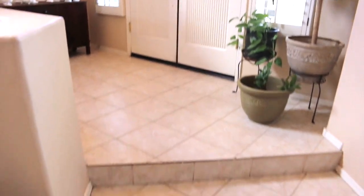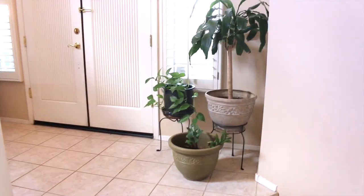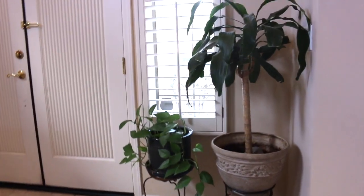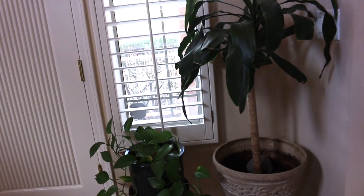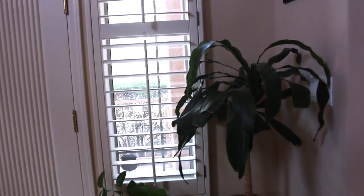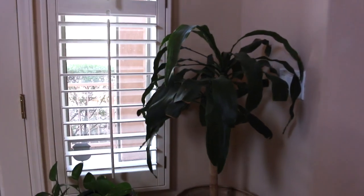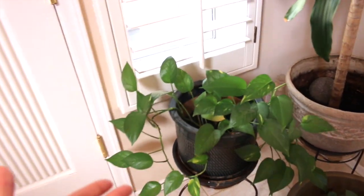Before going into that, I just wanted to show you that it does have two steps that go down — or up, depending on where you're going — into the hallway that goes to our living room. One of my favorite things I like to do in my home is put real plants. I've killed a few plants, but there are several that have stayed alive, and here are some doing pretty decently well right now.